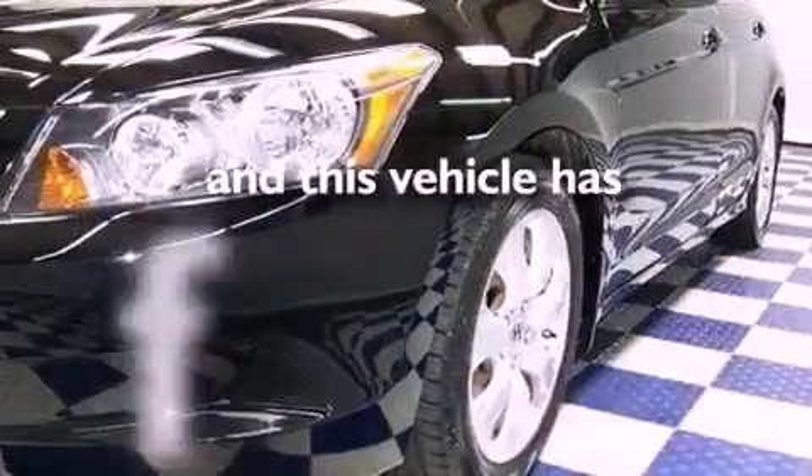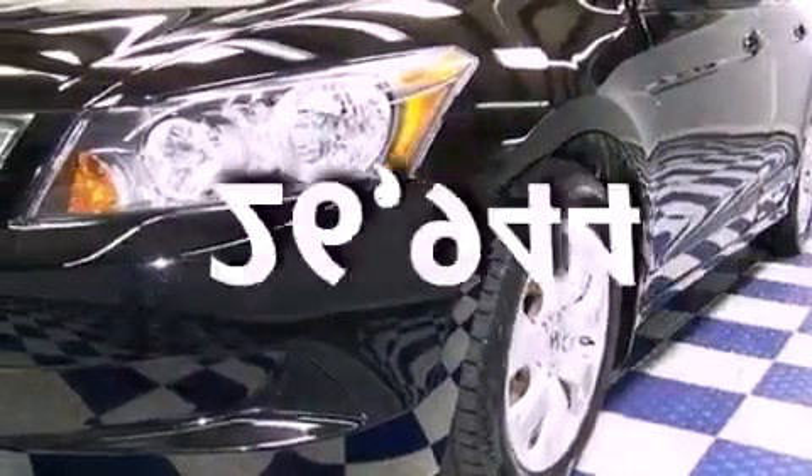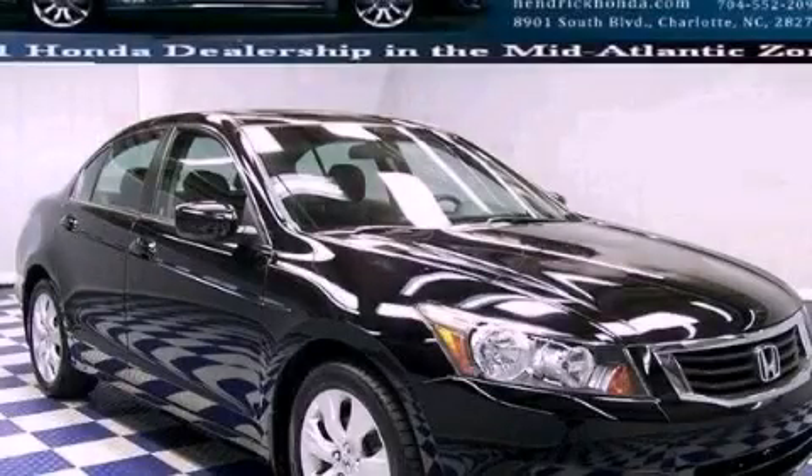This vehicle has fewer than 27,000 miles on the odometer. This vehicle is sure to sell fast. Call and arrange your test drive today.